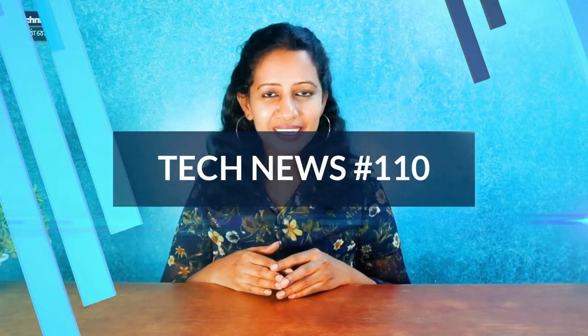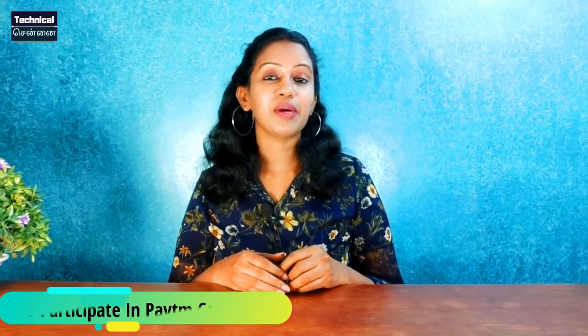Hello everyone, I'm going to talk about the latest tech news. This is Tech News No. 110. You can also participate in the Tech News contest today. How do you participate in the contest? You can check the details in the description box.